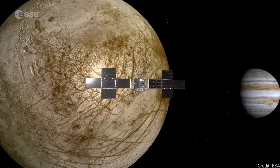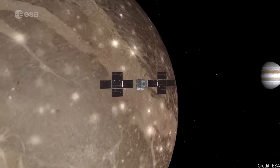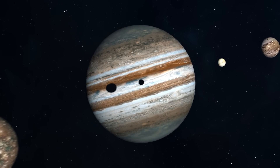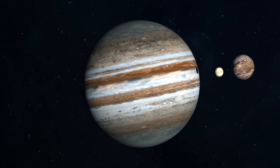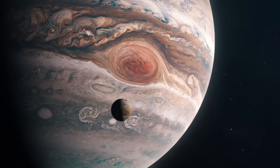The plan is that JUICE is going to make several orbits around each of Jupiter's icy moons — Europa, Callisto, and Ganymede. It's going to do some observations of Callisto and Europa, but it's really going to be focusing its efforts on Ganymede. And I think you want more Ganymede — Ganymede is the new Europa, and let me tell you why.